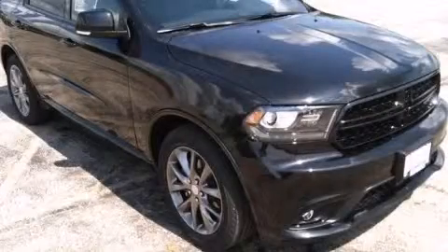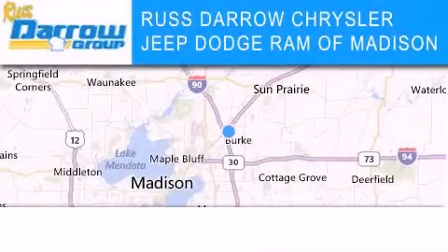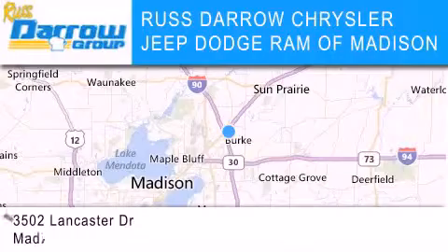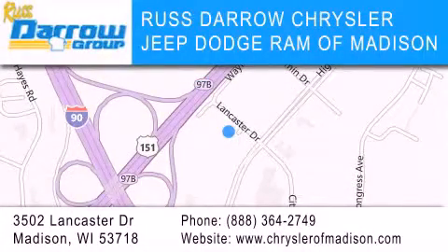Call or visit us right now and arrange your test drive today. Chrysler Jeep Dodge Ram of Madison is located at 3502 Lancaster Drive in Madison. Our goal is to exceed all of your expectations to ensure that you'll return for future visits. Experience the Daro difference.